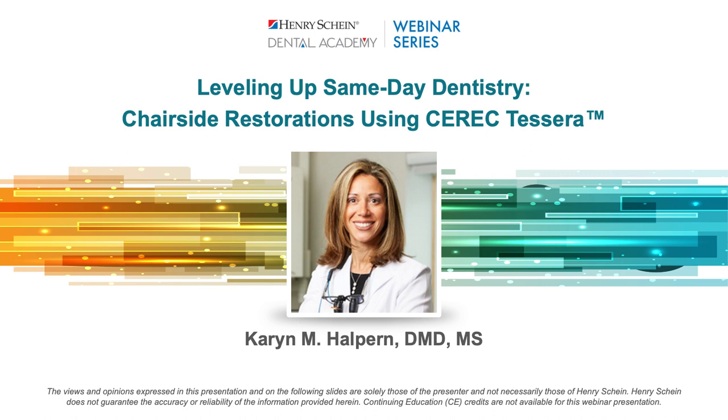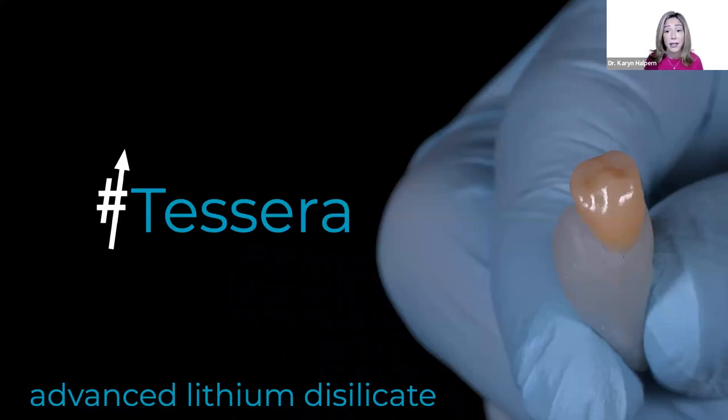Dr. Halpern, welcome. Welcome everyone — thanks so much for joining me today. Special thanks to Henry Schein for sponsoring this webinar. I'm really excited to have the opportunity to spend the next hour or so with you speaking about one of the newer CAD CAM blocks that many of you may not know much about yet: CEREC to CERA. To CERA is an advanced lithium silicate block.